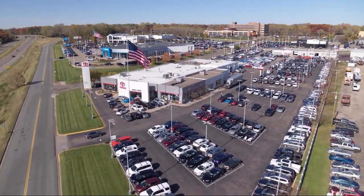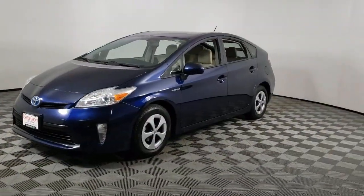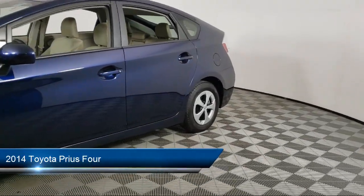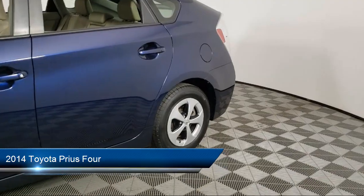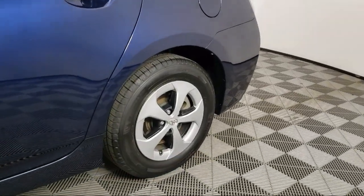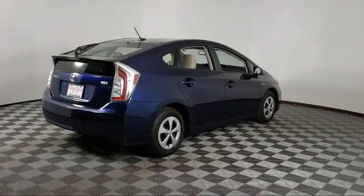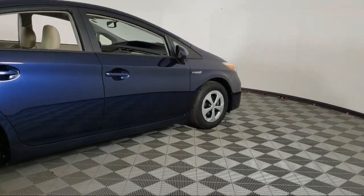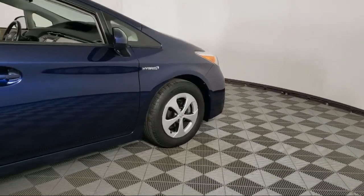Invergrove Toyota welcomes your interest in one of our great vehicles that comes equipped with navigation, keyless entry, rear spoiler, air conditioning, traction control, CD player, power windows, cruise control, daytime running lights, power seat, and has less than 95,000 miles on the odometer.